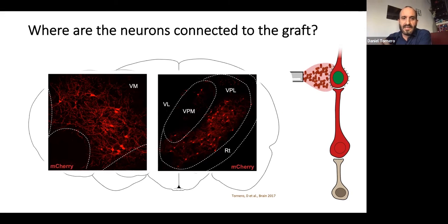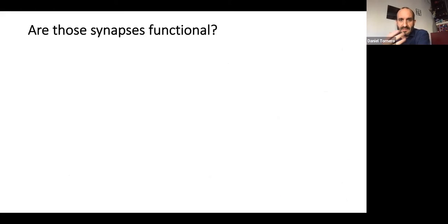The information arriving from the periphery goes first to the thalamus and then after a second synapse to the cortex. We concluded that this distribution of cells connected to our transplant is similar to the normal animal, so these synapses are forming in a specific way. But we wanted to know also if these synapses were functional, were able to send information. To do that, we did two different kinds of experiments.